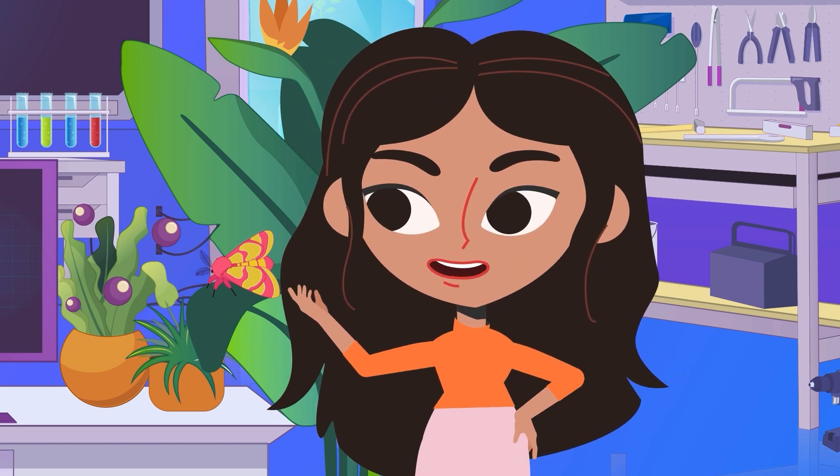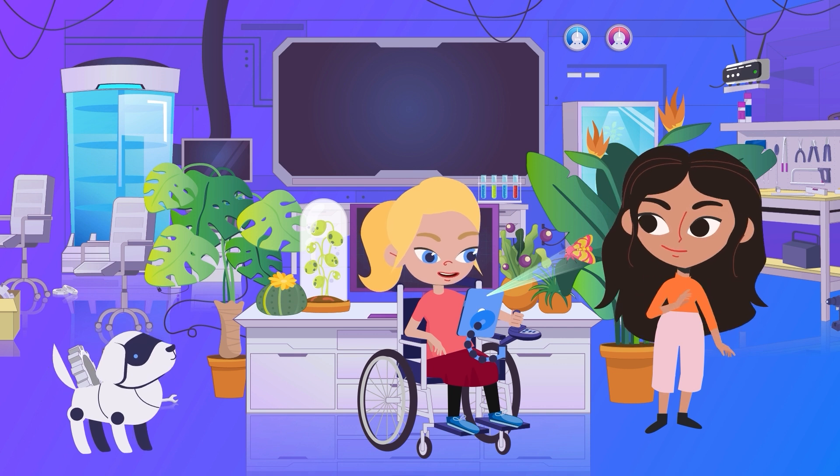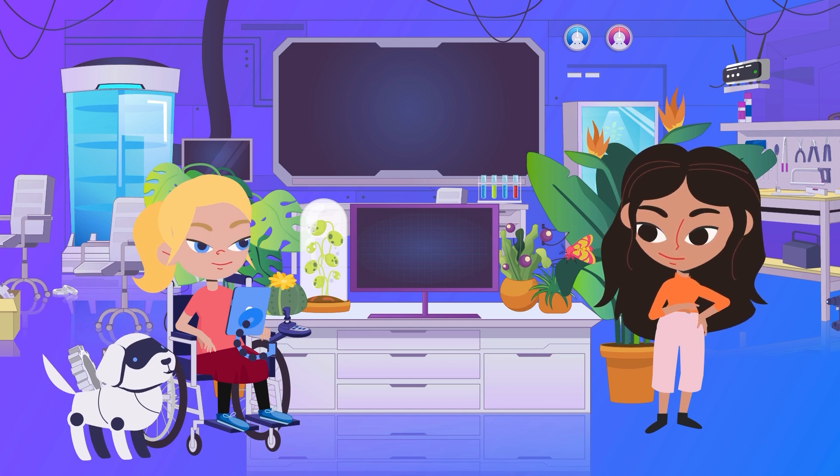Ava, try using the app to identify this moth. It worked! Unlocked! We're connected to the internet again!